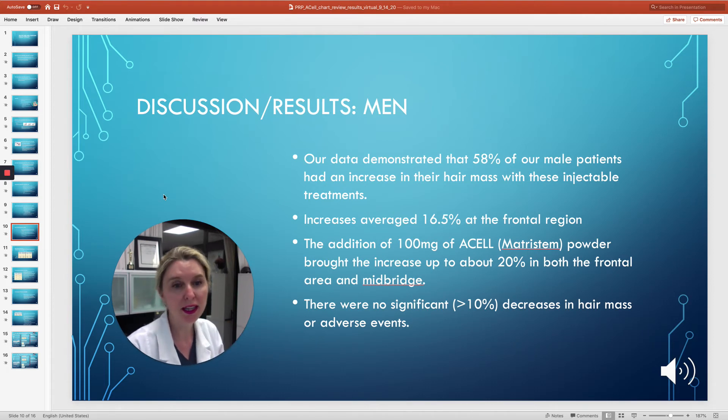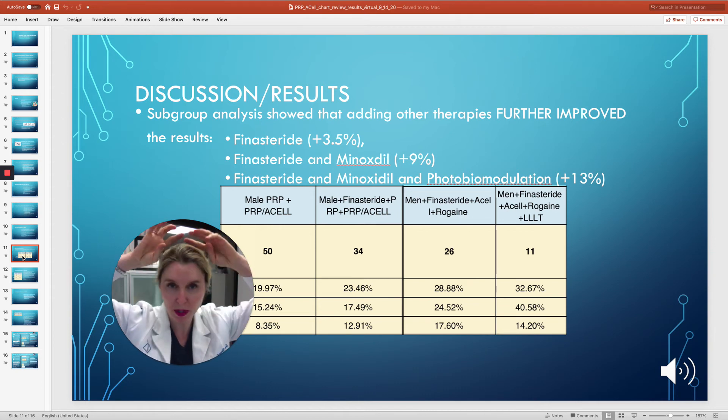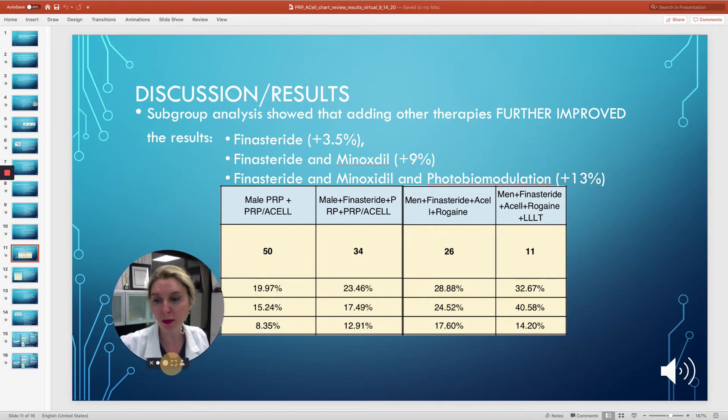Our data demonstrated that 58% of our male patients had an increase in their hair mass with any of these injectable therapies — PRP with or without ACell. There were no significant decreases in hair mass; the other percentage was less than a 5% change in either direction. The increase averaged 16.5% in the frontal region. Now if you added 100 milligrams of ACell or Matristem powder, the increase rose to about 20% in both the frontal area and the top.